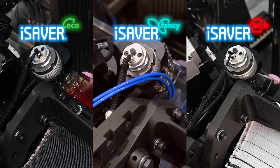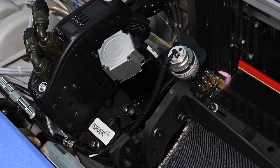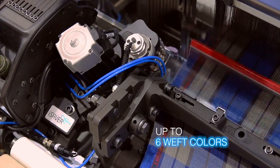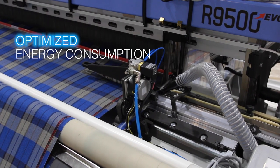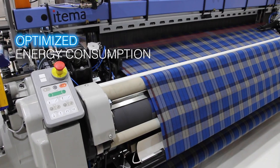EyeSaver by Etema Lab, the Etema patented mechatronic device, is capable of eliminating the waste salvage on the left-hand side of the fabric in different applications, saving on costs, raw materials, and resources. Energy consumption is optimized thanks to main mechanical groups and lubrication system optimization.